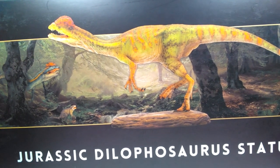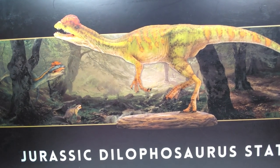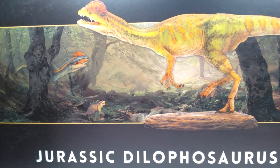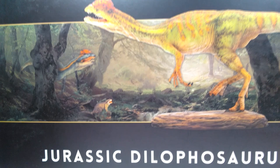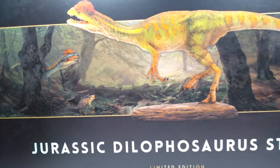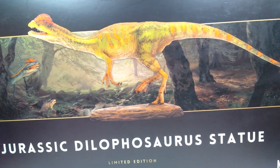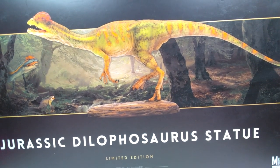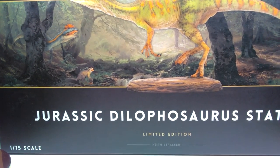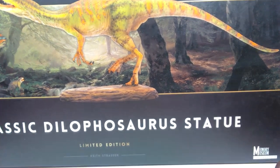Memory Museum initially started by releasing two different variants of each statue - they did that with the Smilodon and rhinoceros but phased it out with the hippopotamus. I'm not sure if they've chosen not to release alternate versions anymore, but I have a hunch the alternate version of the Dilophosaurus was initially meant to be that bluish one. I do think I prefer the color scheme we received over the bluish one. The box shows 1/15th scale in the left corner and Memory Museum in the right.